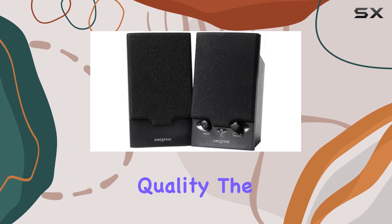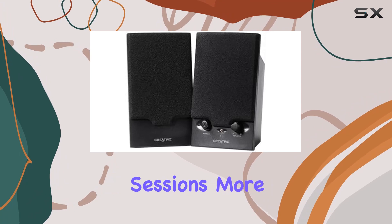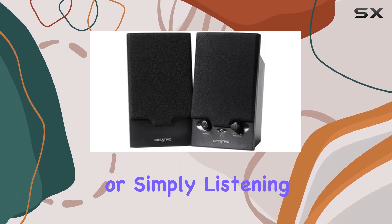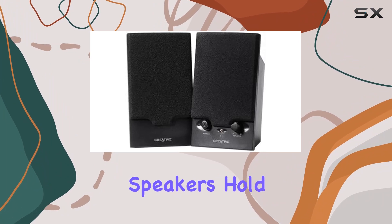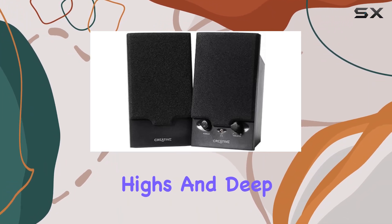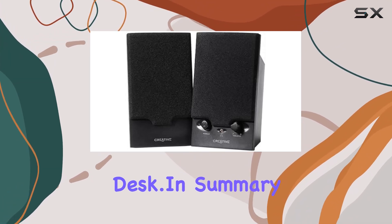Let's talk about the sound quality. The SPS250 delivers a rich audio experience, making your computing sessions more immersive. Whether you're gaming, watching movies, or simply listening to music, these speakers hold their own. The stereo output is well-balanced, offering clear highs and deep lows. It's like having a mini sound system right on your desk.